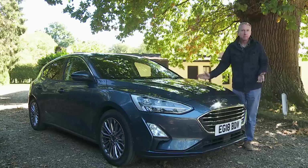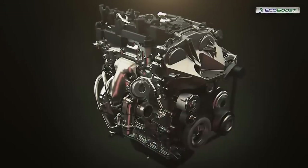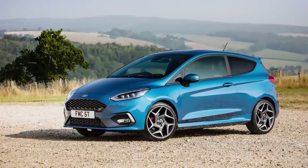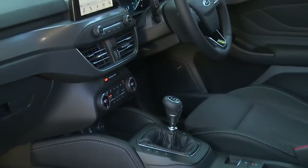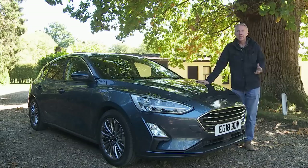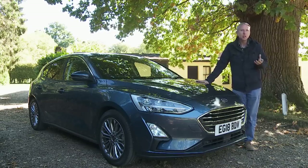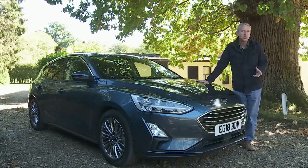Much has changed beneath the bonnet too, with clever cylinder deactivation for the petrol models and the all-new 1.5 litre three-cylinder petrol unit we first saw in the Fiesta ST. The diesel engines are new too, so is the much higher quality cabin which features half the number of previous buttons. On top of all that the brand claims class-leading camera driven safety standards too. This car does in short promise the kind of significant step forward that'll be absolutely necessary if Ford is to retain its place amongst the sales leaders in this segment.